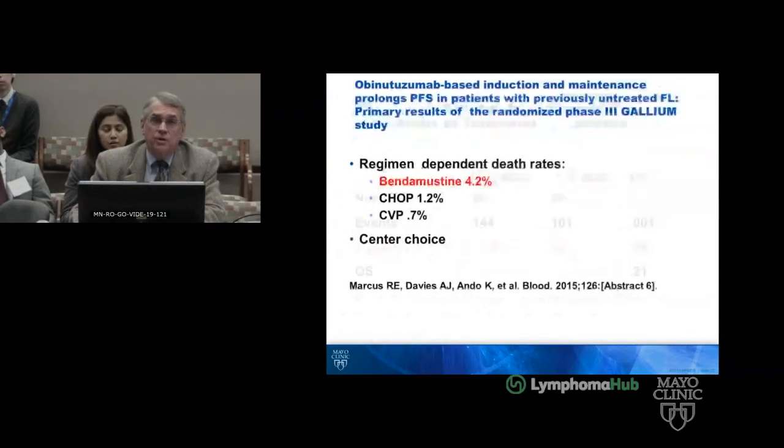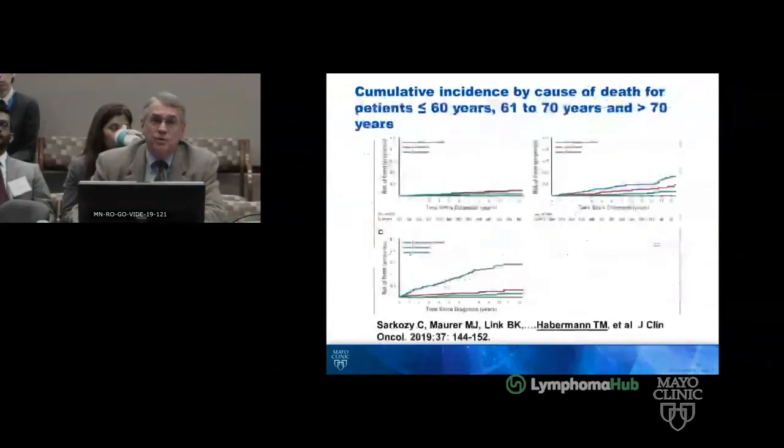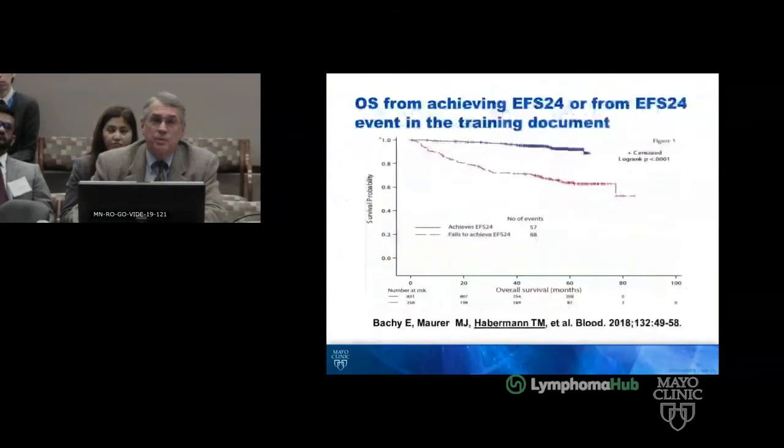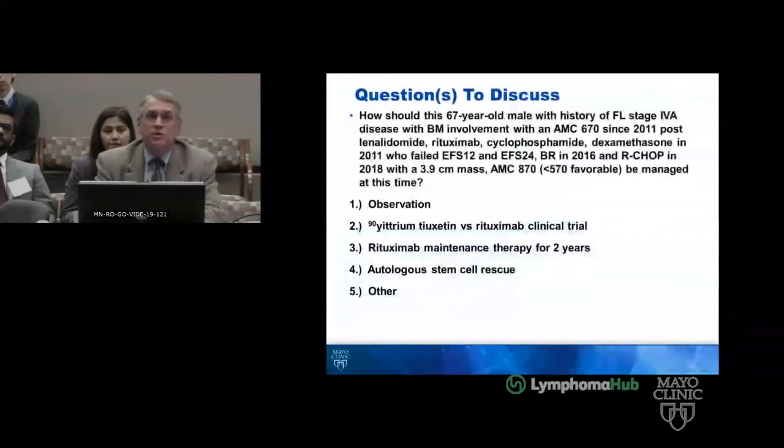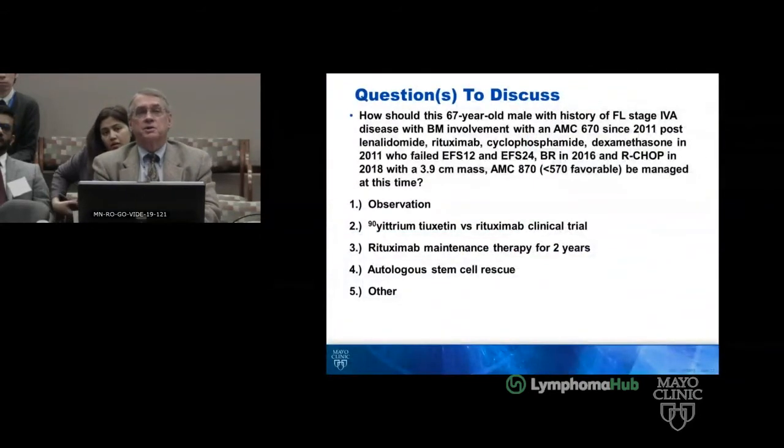So the question is, what do I do with this guy? I've not made a decision at this point in time — I thought it would be good to hear from others and get some other thoughts, so I'll open this up for discussion.